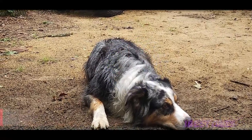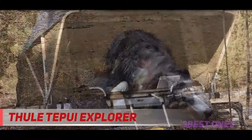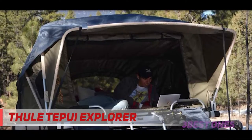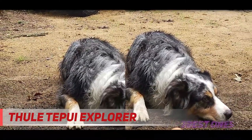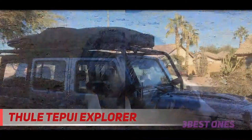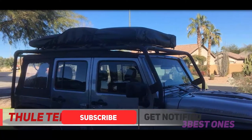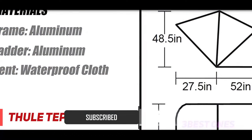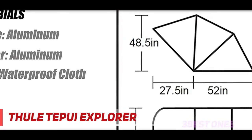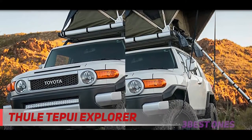Starting at number 3, the Thule Tepui Explorer. Thule is well known for making some great rooftop storage and luggage, but did you know they make tents too? This is a highly rated soft shell rooftop tent from a great company. However, we're going to take a look at the specs and see whether or not it's for everyone. I was a little amazed by the list of Do Not items featured on this item — it warns pretty explicitly about what type or styles of roof racks and rails this tent will or will not work with. Overall, it's probably a good thing to make sure people know clearly what they're getting into.